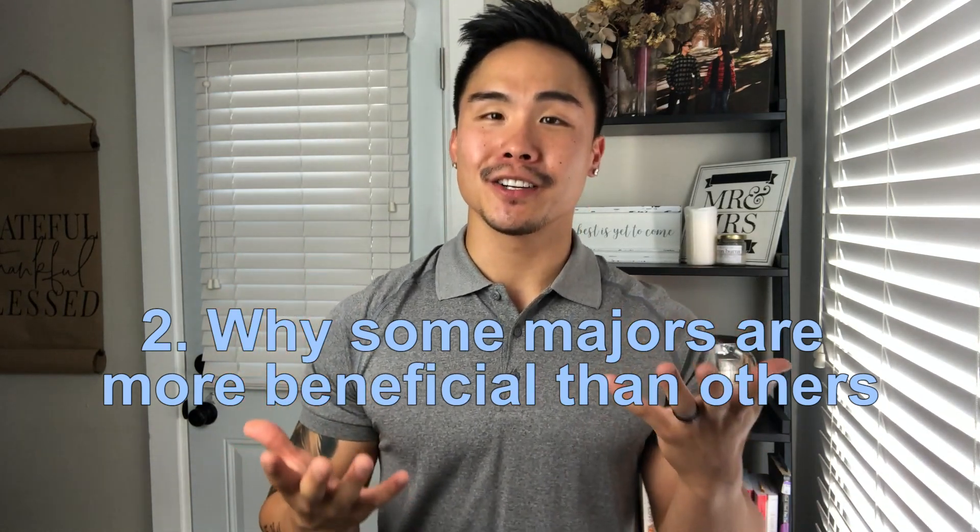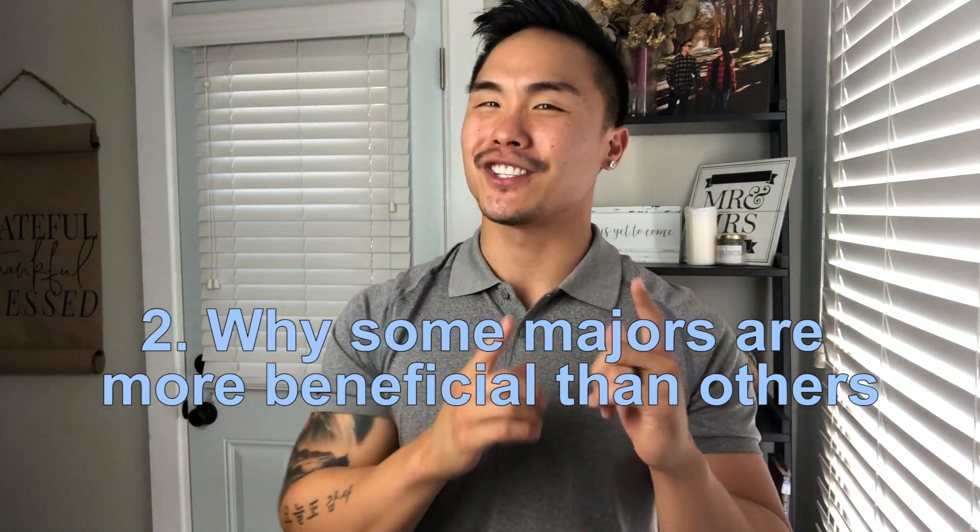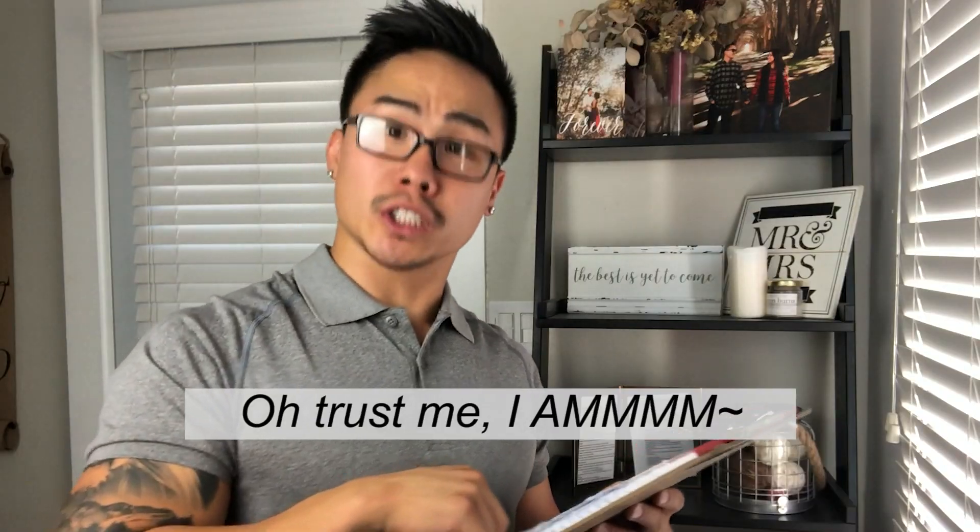Why are certain majors more beneficial than others when getting into DPT school and beyond? There are pros and cons to every single major. For example, the 28% who were exercise science majors — PT schools love that background because of the understanding of human body movement. But here's the shadow side: how does that make you stand out from the other 28% of applicants who have the same background?